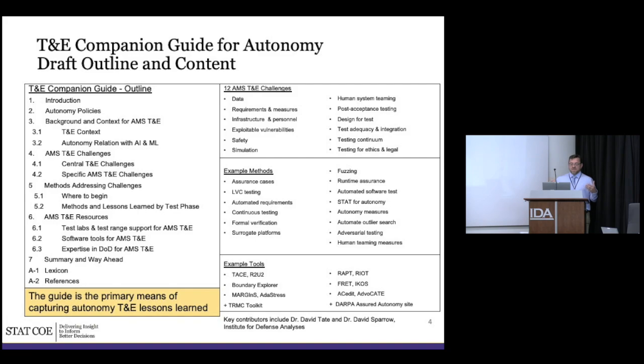There was strong interest in adding more about resources — what other organizations are out there. We've started expanding it with test labs, range support, capabilities, and additional software tools. There are units doing this work across every service and we don't need to keep reinventing the wheel, so we want a central location people can reference. Finally, there's a summary, a way-ahead section, and a lexicon at the end to help with level-setting, plus references.